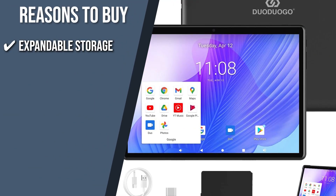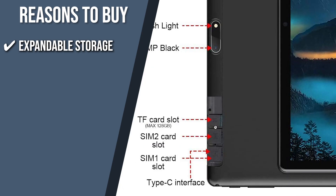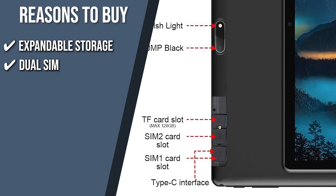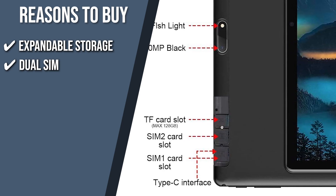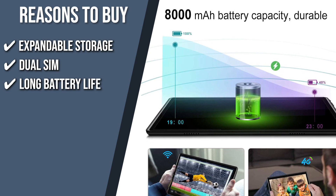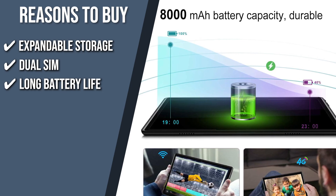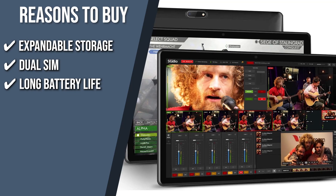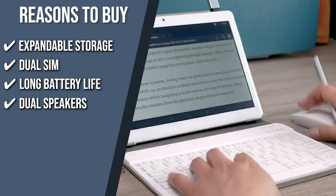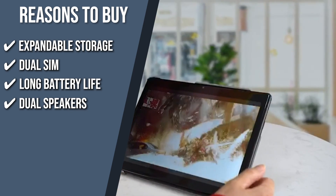The team recommends this purchase based on the following. Expandable storage: the microSD card slot on the tablet can accommodate cards up to 128GB in capacity. Dual SIM: this gadget allows you to use two SIM cards simultaneously, so you'll have a lot of options in terms of communication and internet access. Long battery life: its 8,000 mAh high-capacity battery can provide about 18 hours of talk time and 8 hours of web surfing. It also has a smart energy management system that makes the tablet's battery last much longer. Dual speakers: the dual speakers produce robust audio for your favorite music and enhance your gaming and streaming experience.